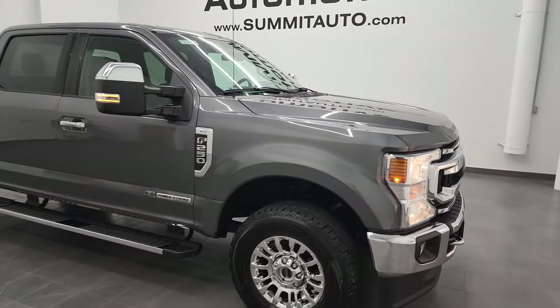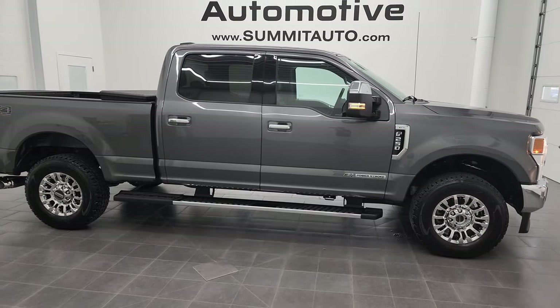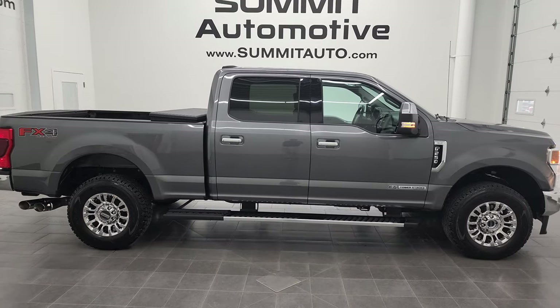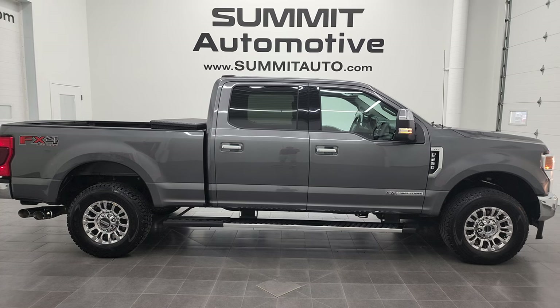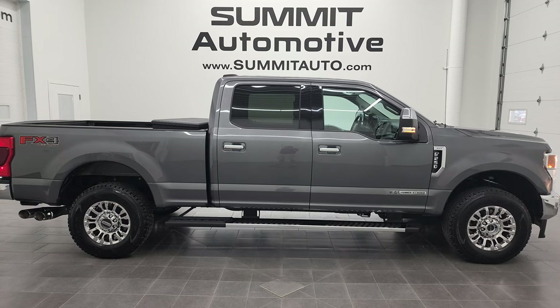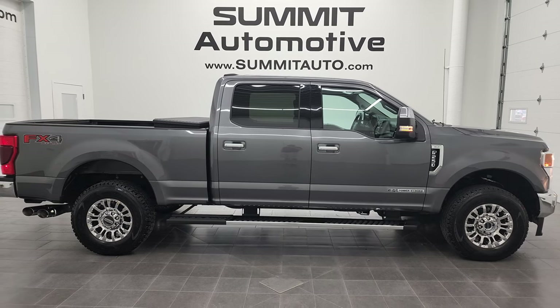I would highly recommend this 2021 Ford F-250 Crew Cab Short Box XLT from a quality and condition standpoint. To see more pictures of this truck or one of our other 450 new and used cars, trucks, SUVs, minivans, Wranglers, half tons, three-quarter tons, one tons — go to summitauto.com. Full pictures and descriptions of every single vehicle from two locations, all at summitauto.com.